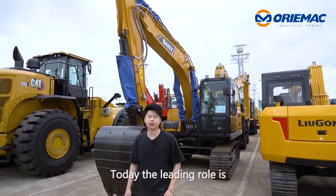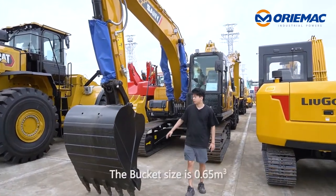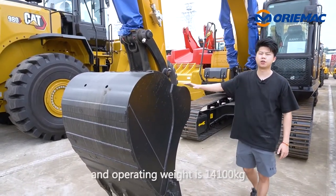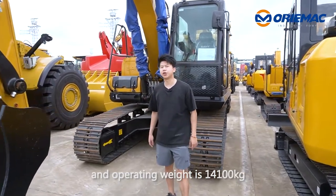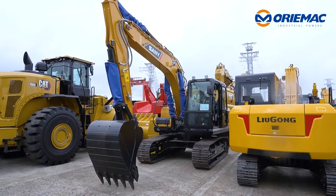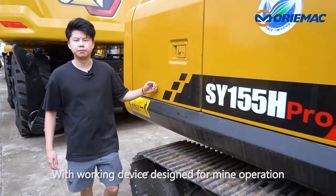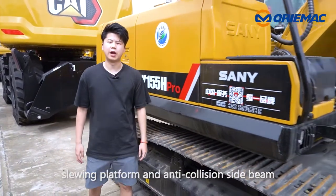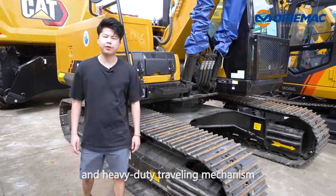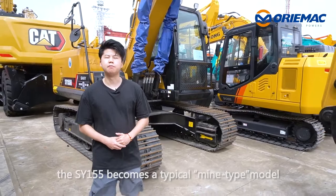Today, the leading role is the Sany crawler excavator SY155H. The bucket size is 0.65 m³ and the operating weight is 30,100 kg. With a working device designed for mine operations, slewing platform and anti-rotation side band, and the heavy-duty traveling mechanism, the SY155H becomes the technical tight mine model.